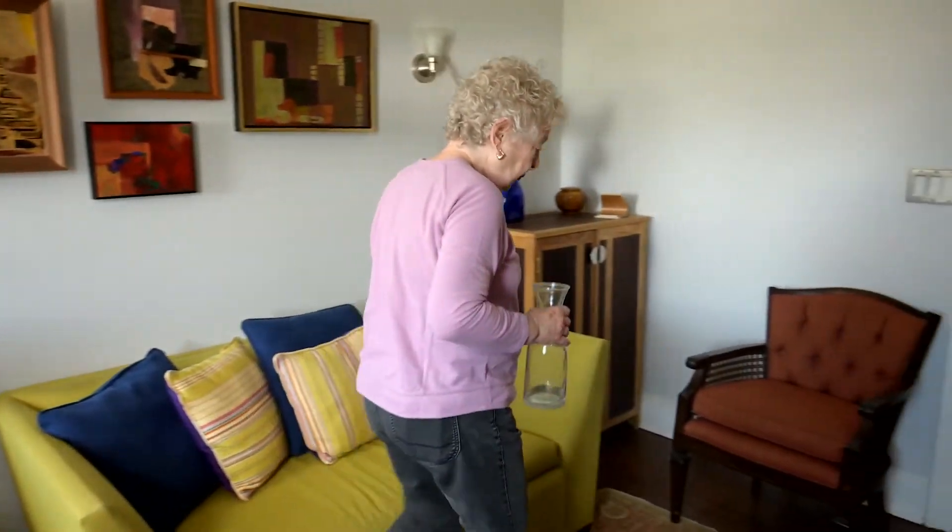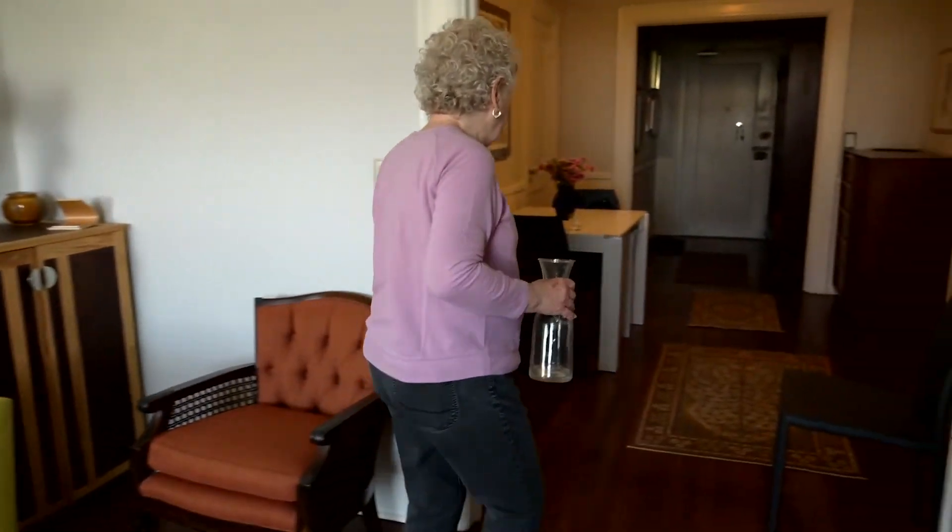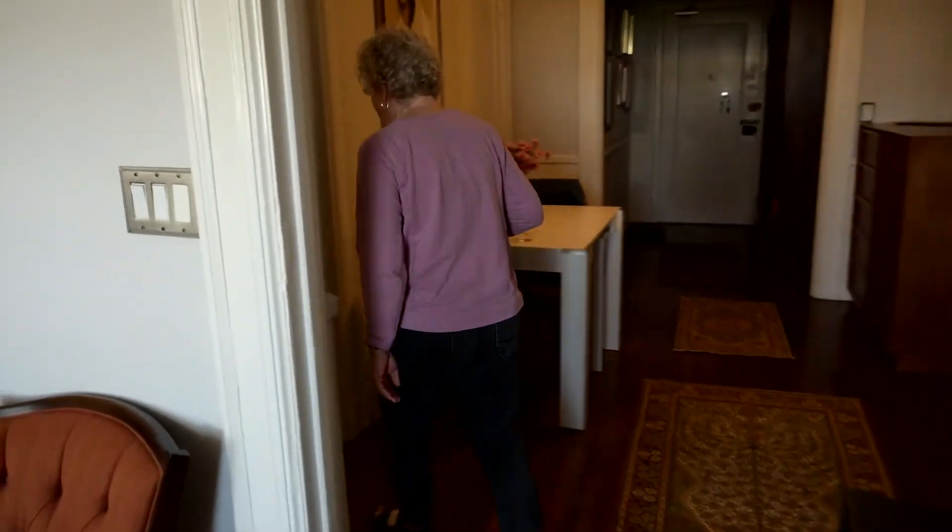My mother had the same problem. She had her replacement done in the early 2000s — it was open heart surgery. He explained TAVR, and it sounded a lot easier than open heart surgery.